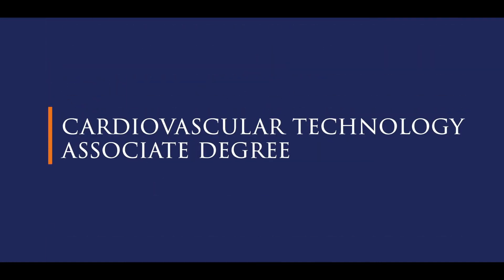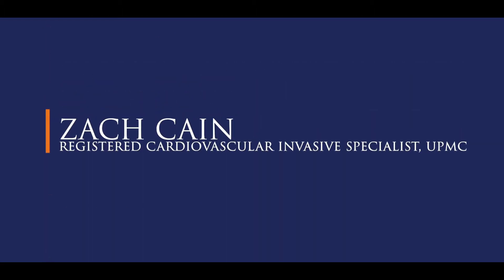My name is Zach and I'm a graduate of the cardiovascular technology program here at Pennsylvania College of Health Sciences. I currently work at UPMC Harrisburg as a cardiovascular invasive technologist.